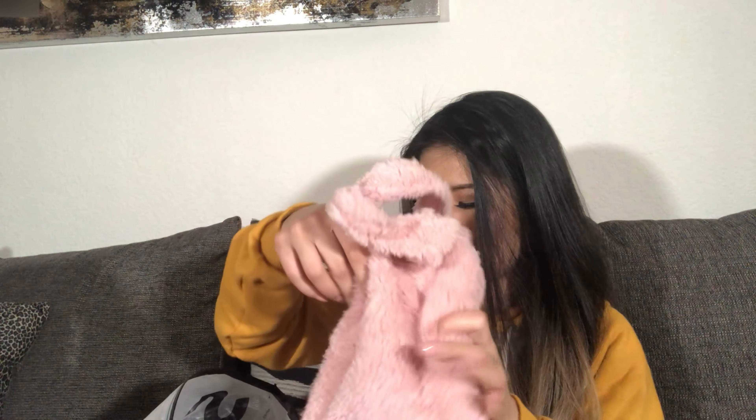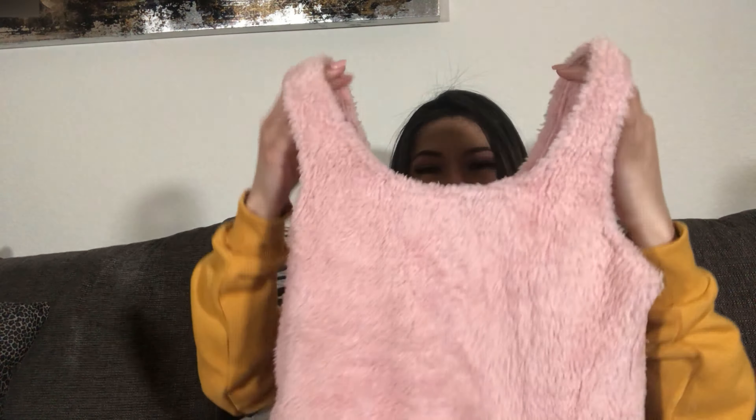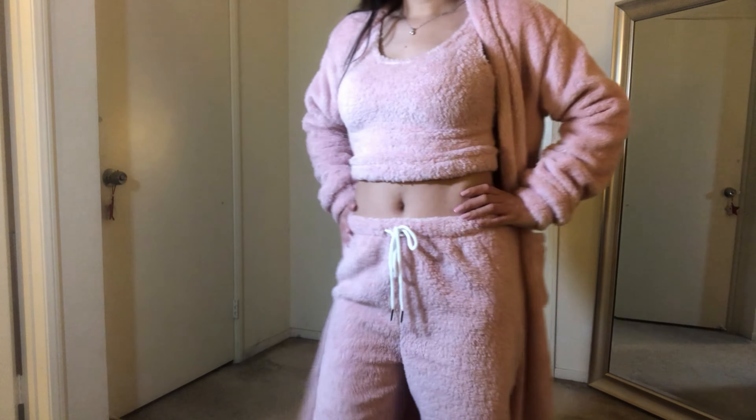So the first one is actually a three-piece pink teddy loungewear set. Here's the top — you can already tell how soft it is. It's kind of a crop top style and goes up to just right above your belly button. At first this was actually pretty confusing to wear because there are no tags inside.